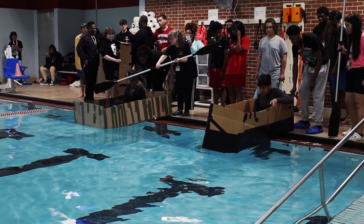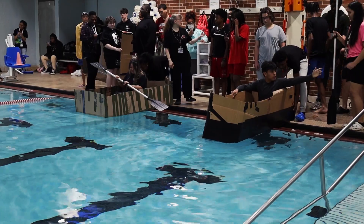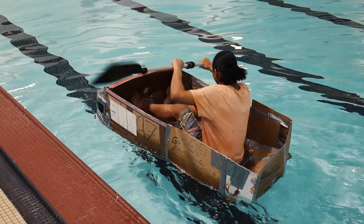We made cardboard boats in our science class, which is physical science, and we came down to the YMCA and let them float in the water while we were in there, just to see if you could float across or not. We had to go in groups — groups of three.